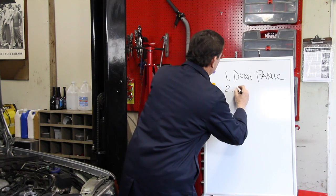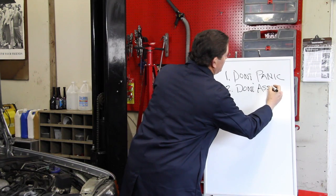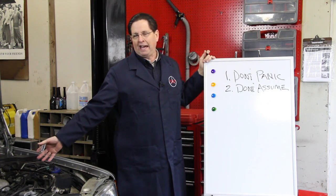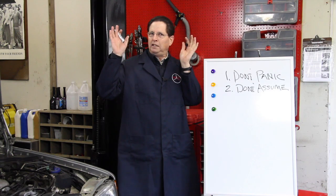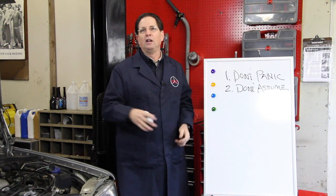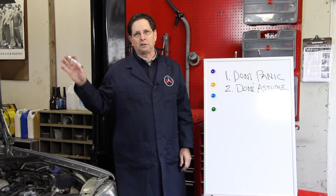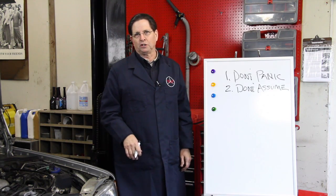Number two: don't assume. A number of you said that since I changed my fluid, filter, and modulator, it's got to be something related to that. But that's not necessarily the case when you're working on these old cars. Things can happen at any time for any reason and may not be associated with some of the work you did previously. Never assume the problem is just going to be associated with the previous or current repair work you're doing.